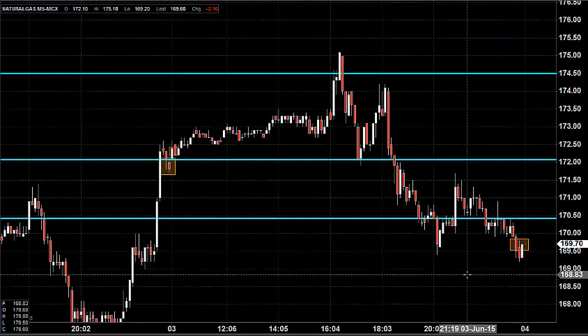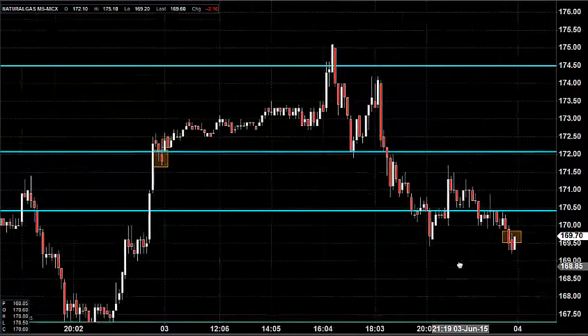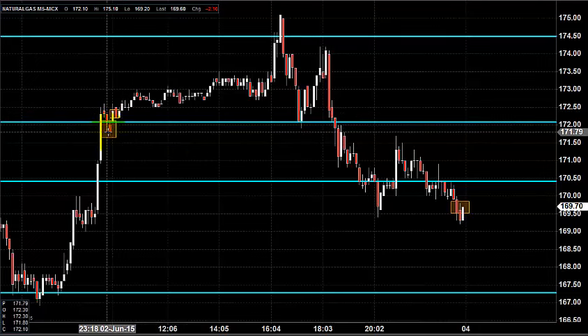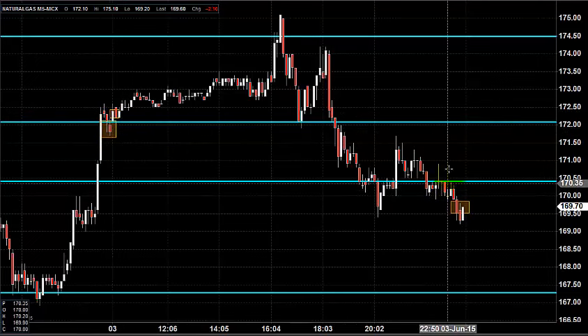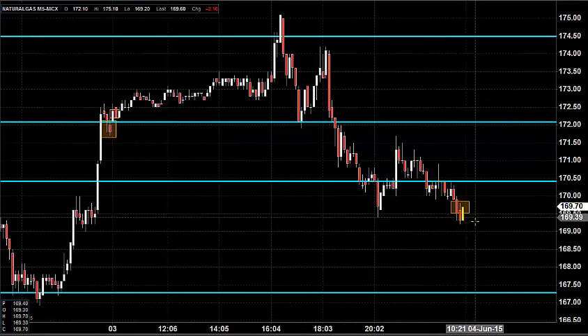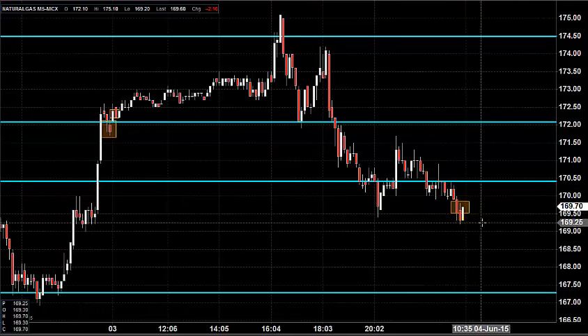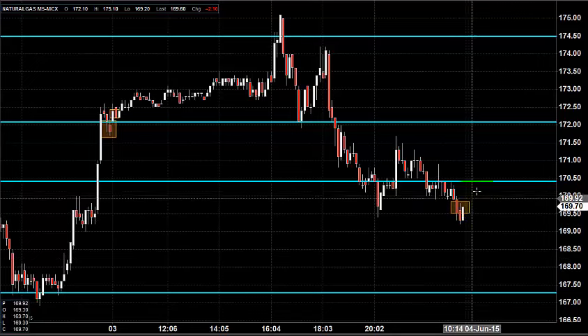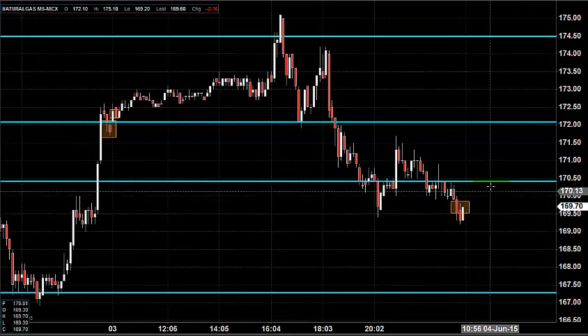Now let us see what we can do today and how we can position ourselves for today's trading. Since we have a lower closing compared to yesterday's price opening and the previous day's price closing, and the price closed below the two major key resistance zones, we can still expect natural gas to maintain its downtrend. Today you can expect natural gas to open near the same place where it closed on the previous day.